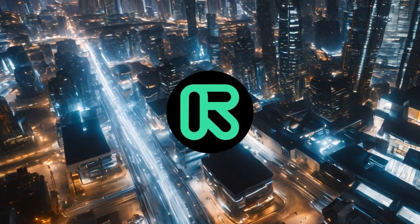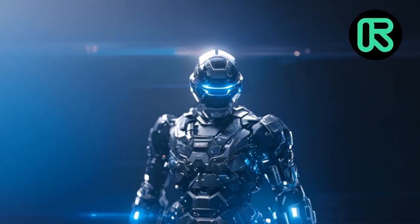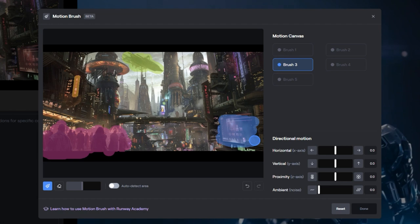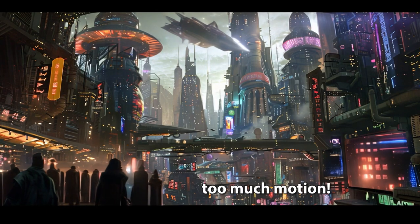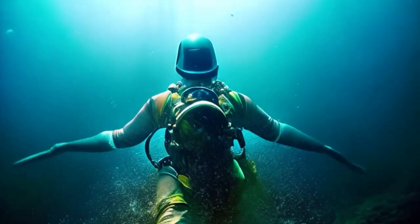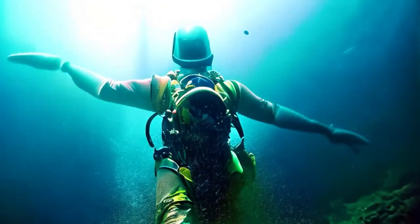So where do I see Runway in the future? Runway does so much more than just video generation — I'd argue their editing features are almost more impressive than any of the generation software. The ability to control and fine-tune motion along with a host of other quality-of-life features paints a bright path for Runway's future. If they can continue to improve on the video-to-video feature and advance the editing capabilities, there's no reason why they won't have a solid foothold moving forward.